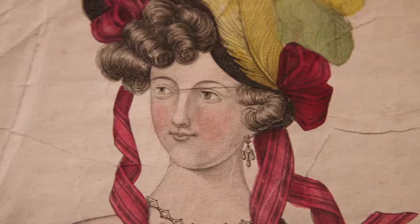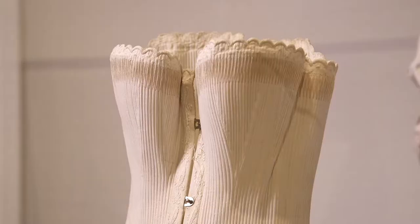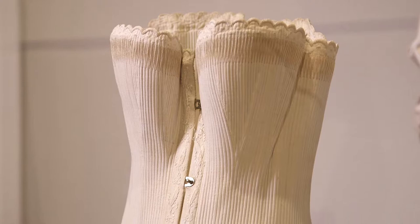We're looking at the exhibition, The Impossible Ideal: Victorian Fashion and Femininity, and it draws on historic women's dresses from the Fleming's collection.